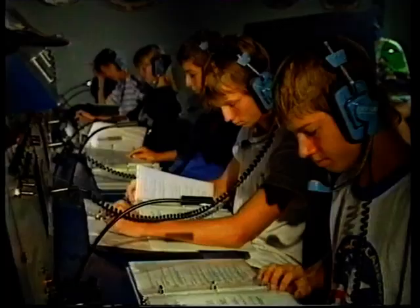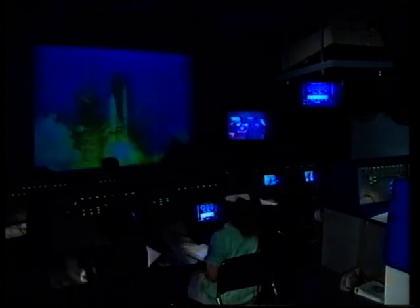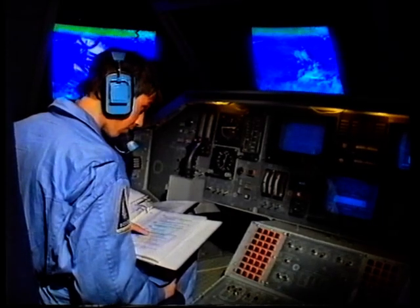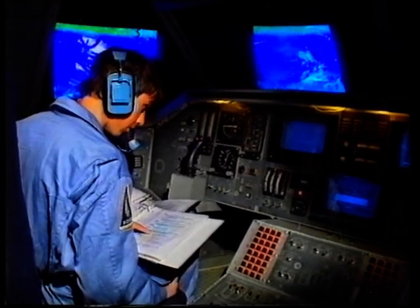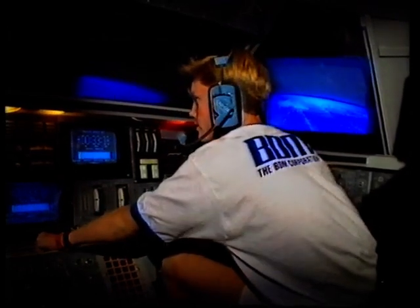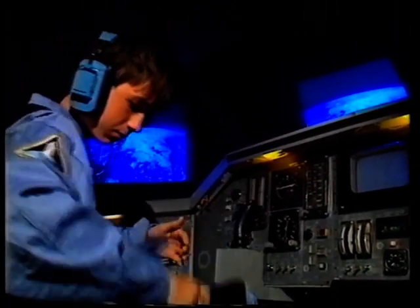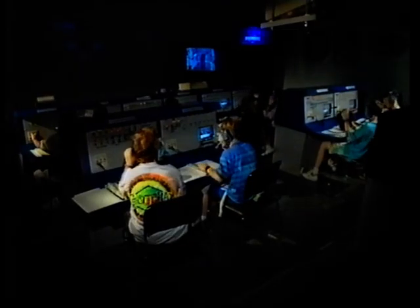Now this is what everyone's been working all week for — the chance to undertake a simulated shuttle mission. But this isn't just fun. Look at the concentration on the faces. Five, four, three, two, one, zero. Solid rocket ignition and liftoff. Engine steady, 104%. During the mission, the instructors give problems to mission control and to the crew in the shuttle simulator. We've got the fuel cell problem solved. Two hours and a lot of tension later, they bring the shuttle into land, and wait for the verdict.